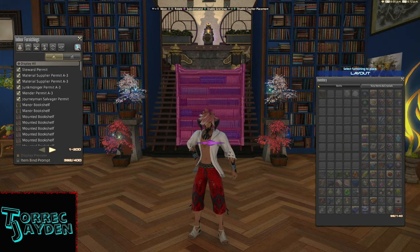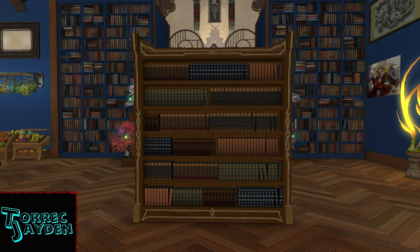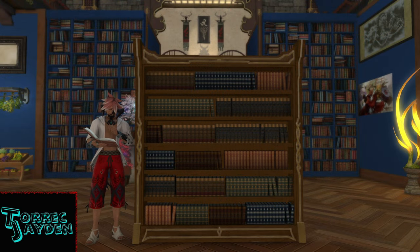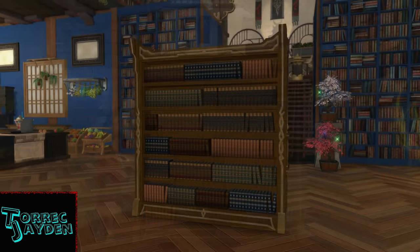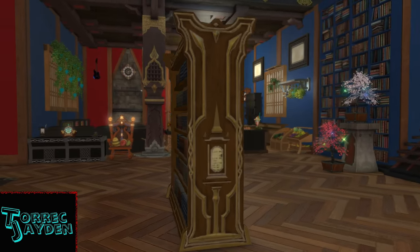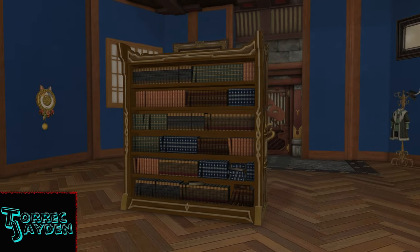Now that we have one, let's place it and get a closer look at it. This is a typical looking bookshelf — it's not very tall, which can be good or bad depending on the look you're going for. I like the height personally, and the neat thing about this bookshelf is that it's double-sided. So if you're going for an against-the-wall look, you can have them showing different sides and be the same bookshelf but look different.